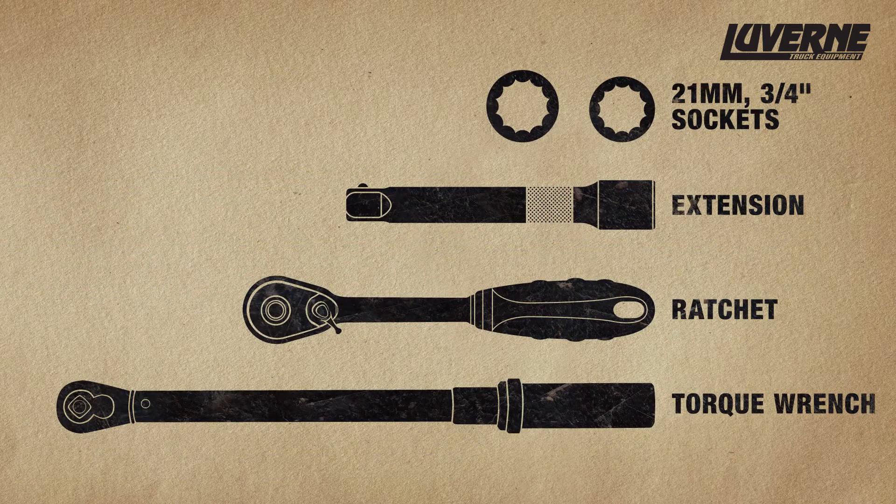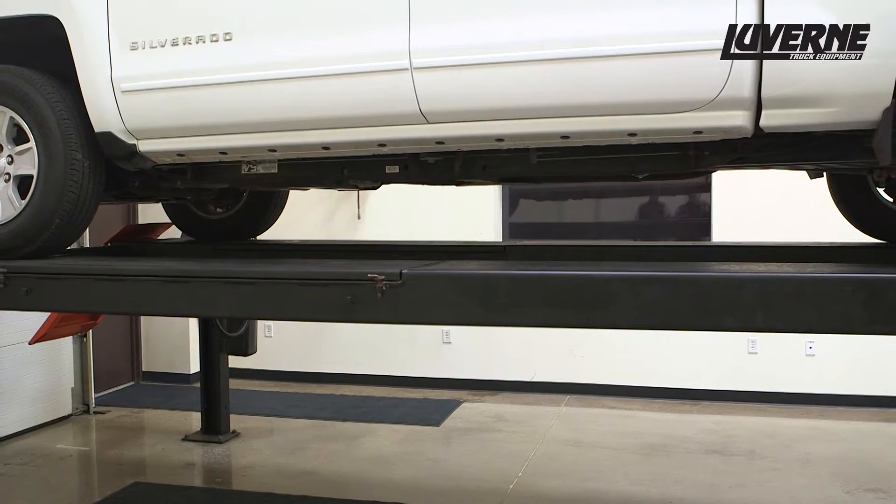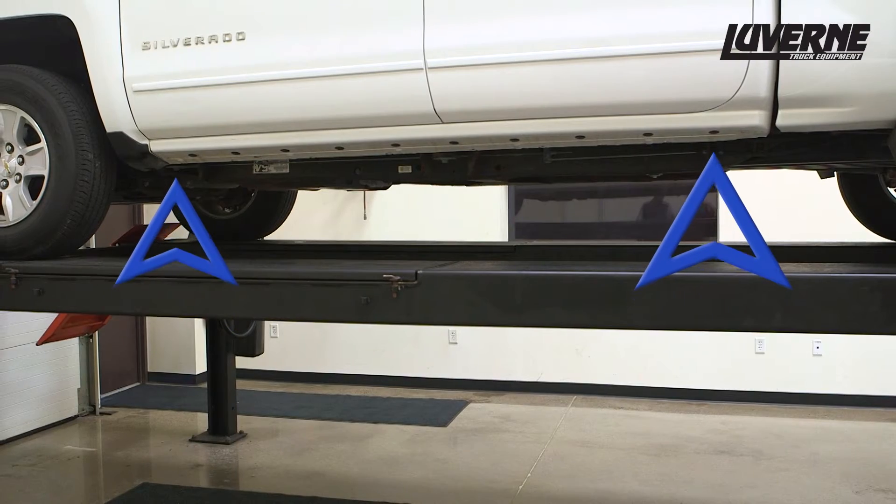Make sure you have the tools needed to complete this installation. For this installation, there are two mounting points utilized for attaching the brackets.